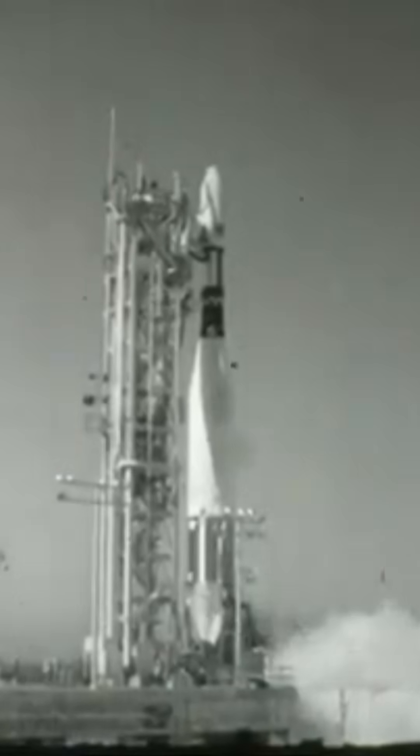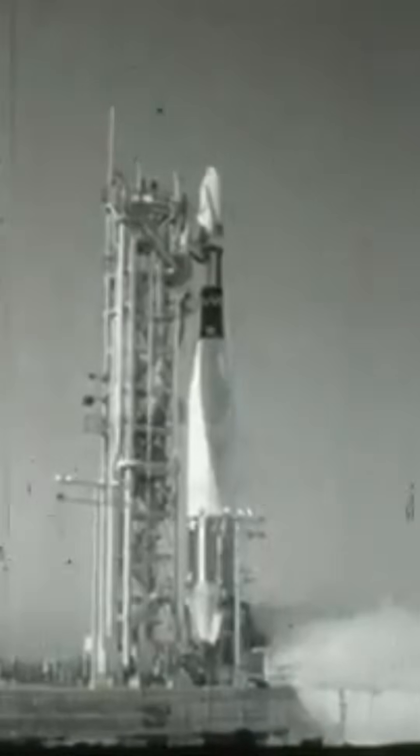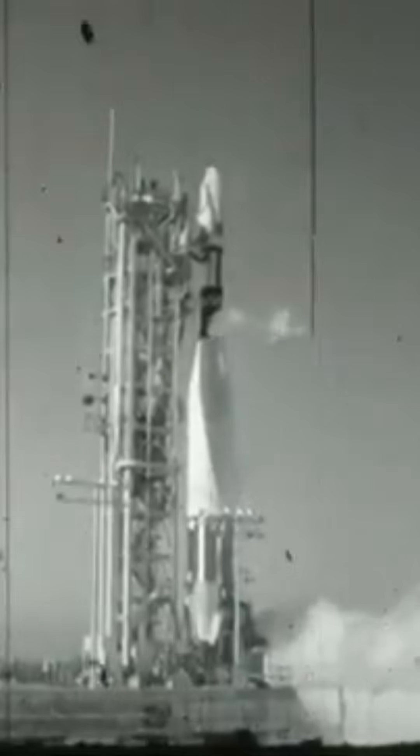I regularly talk about rockets that have exploded, and I sometimes talk about submarines that have imploded. But did you know that there was a case of a rocket which imploded? Back in May of 1963 at Vandenberg Space Force Base, an Atlas Agena D was sitting on the pad for testing.